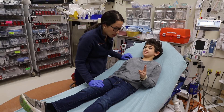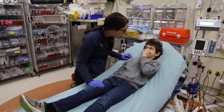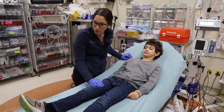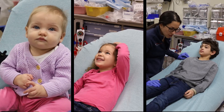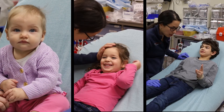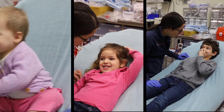Older children and teenagers have the ability to verbalize and follow commands, allowing you to perform the GCS assessment as you would with the adult patient. This video will provide you with the steps to perform an accurate assessment of GCS in the infant, child, and adolescent.